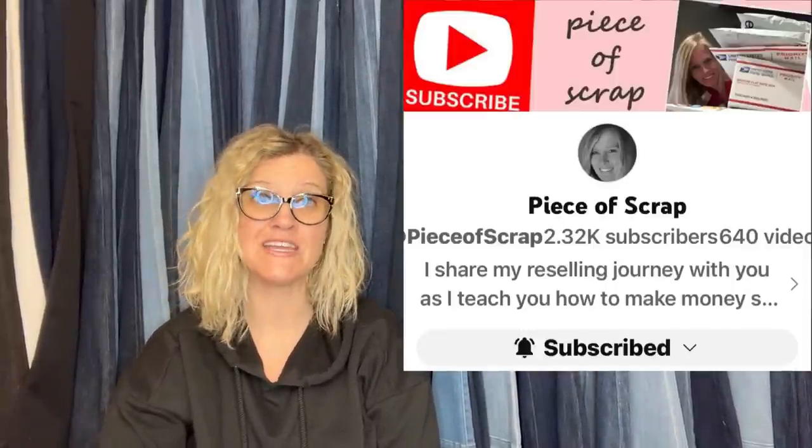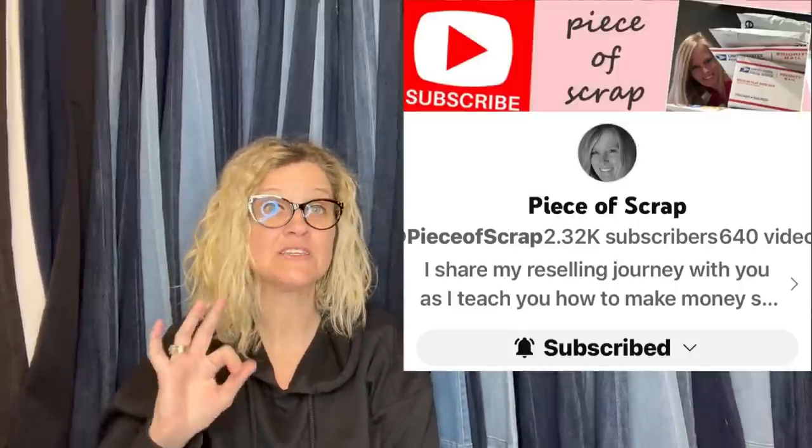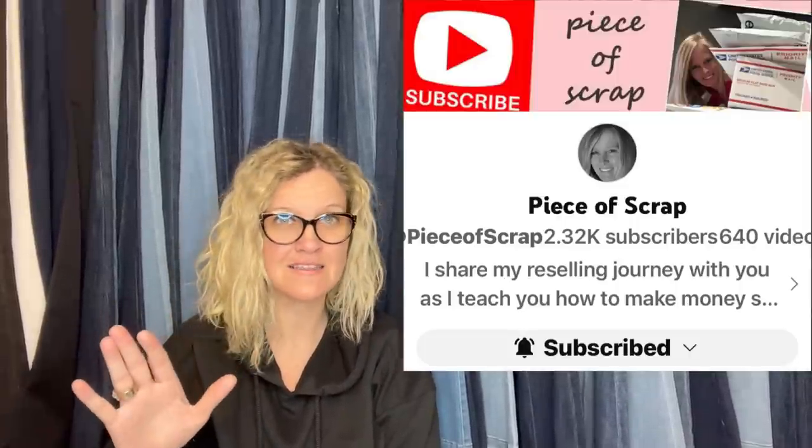This one comes from Bolo Buddies member Piece of Scrap — she has a reseller YouTube channel. She does a lot of clothing, which you won't see from me. Paid $3.75 at the Goodwill and sold for full asking price of $159 plus shipping on eBay. It is a Disney Parks Spirit Jersey Pullover Sweatshirt, pink small, Disneyland Resort.